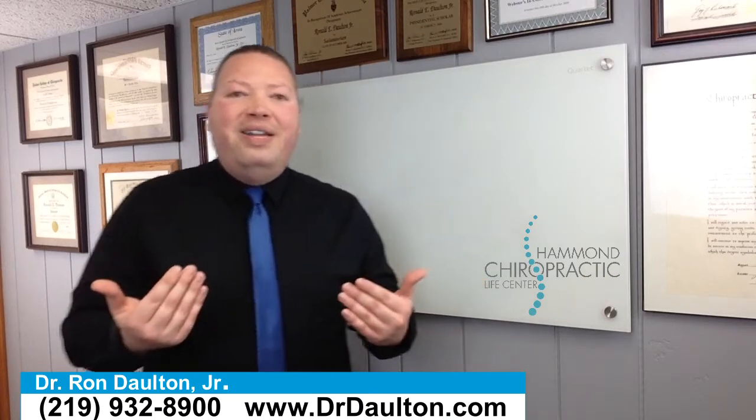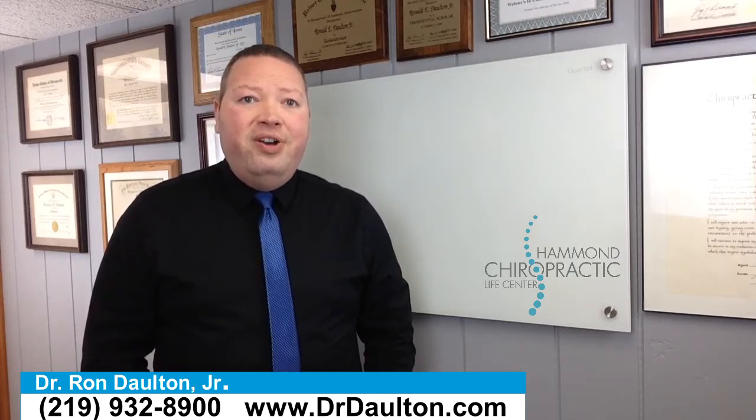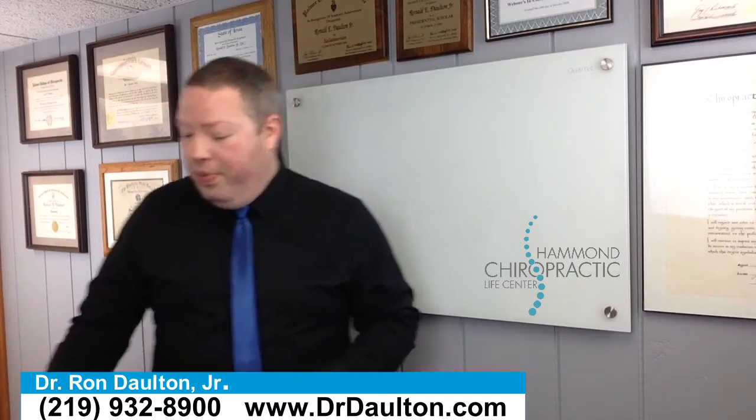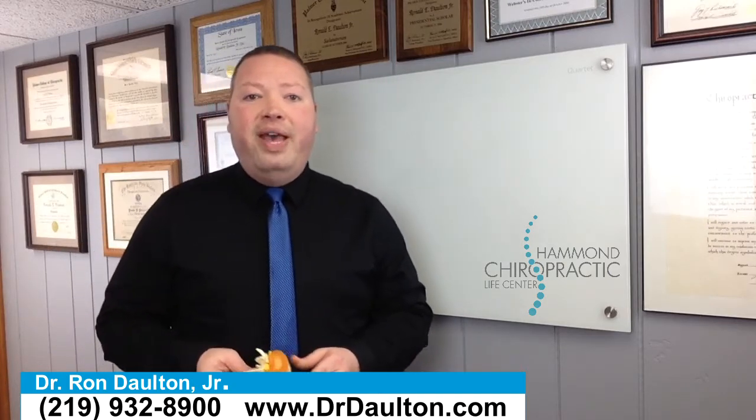So I thought I better change these batteries. Now, how does that apply to chiropractic? Well, here's what it is — chiropractic is all about how your nervous system functions. And here's what we look for: we look for a problem called subluxation. Let me explain what that is.